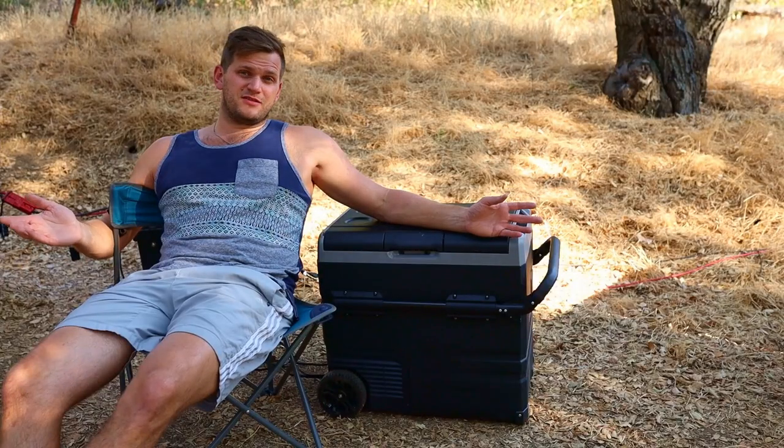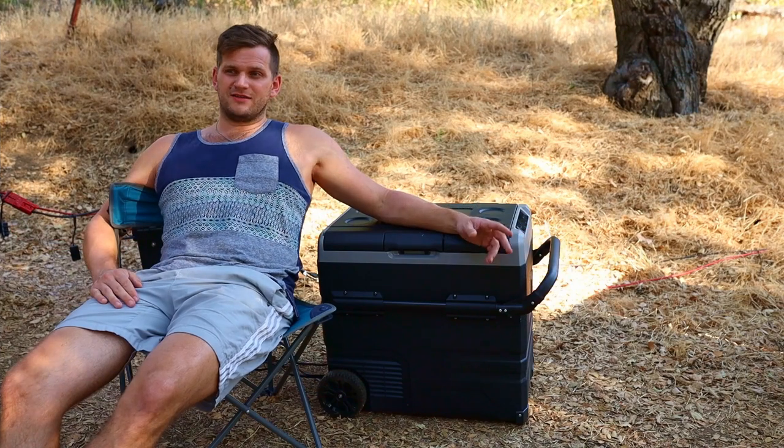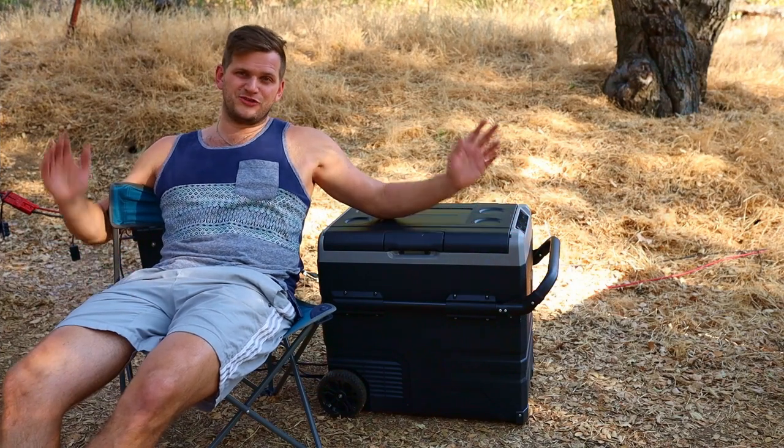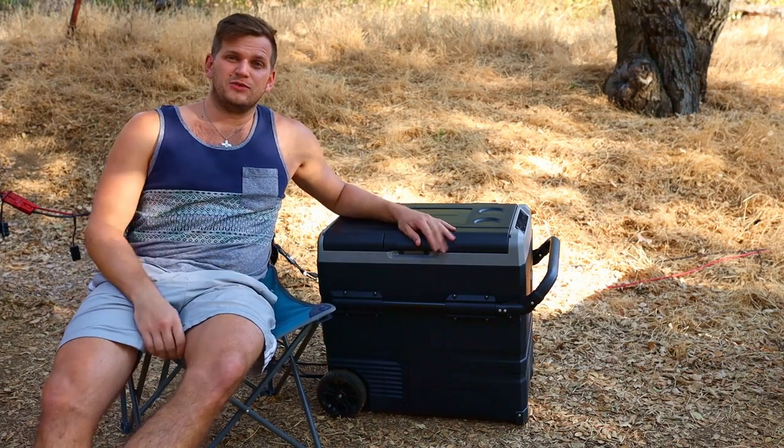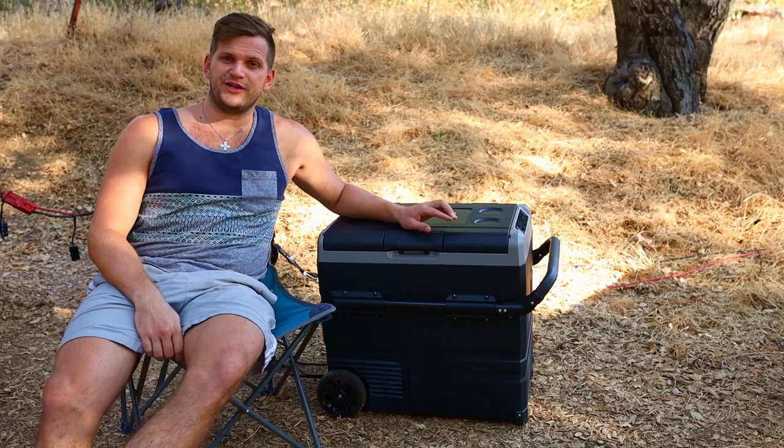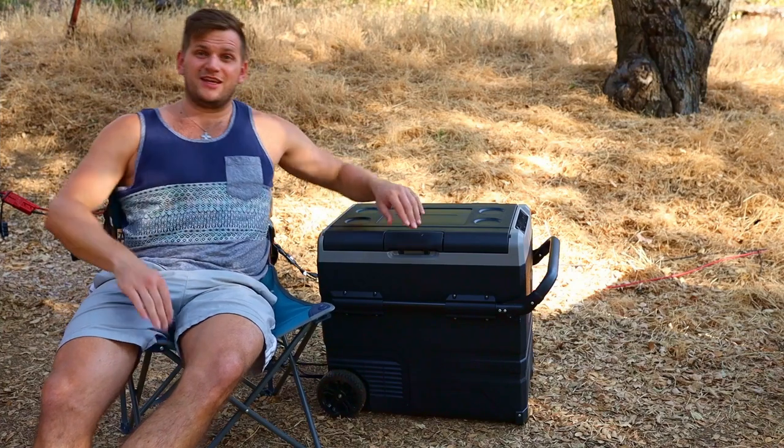I have to admit, I'm always happy that it's shady, but not when I want to test some solar stuff. But we did it. And I want to show you what it looks like inside. I want to give you also my summary at the end of the video for this camping fridge.